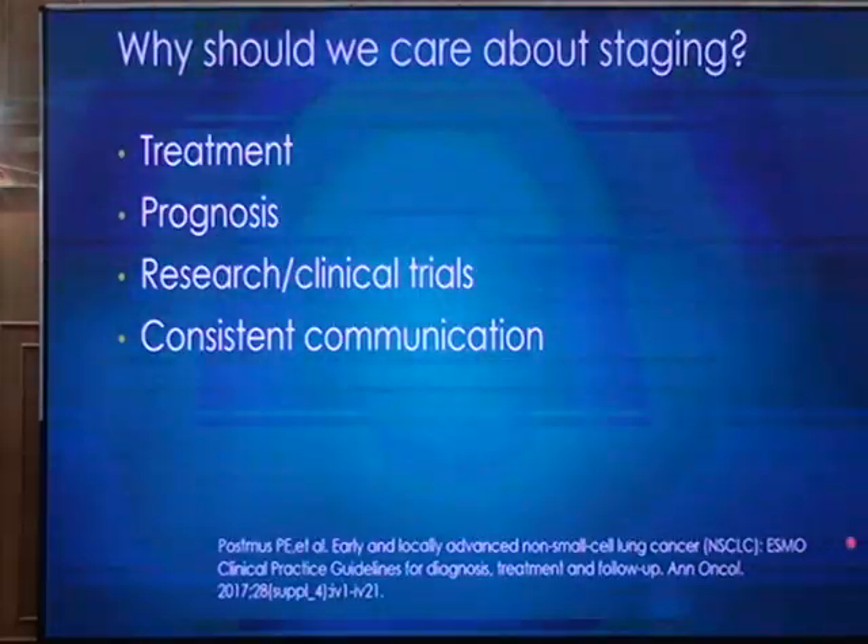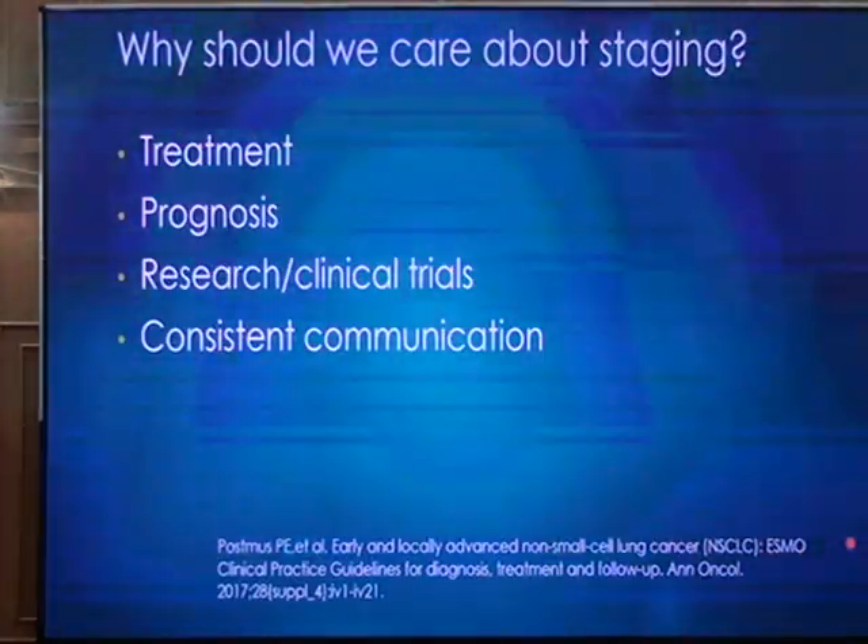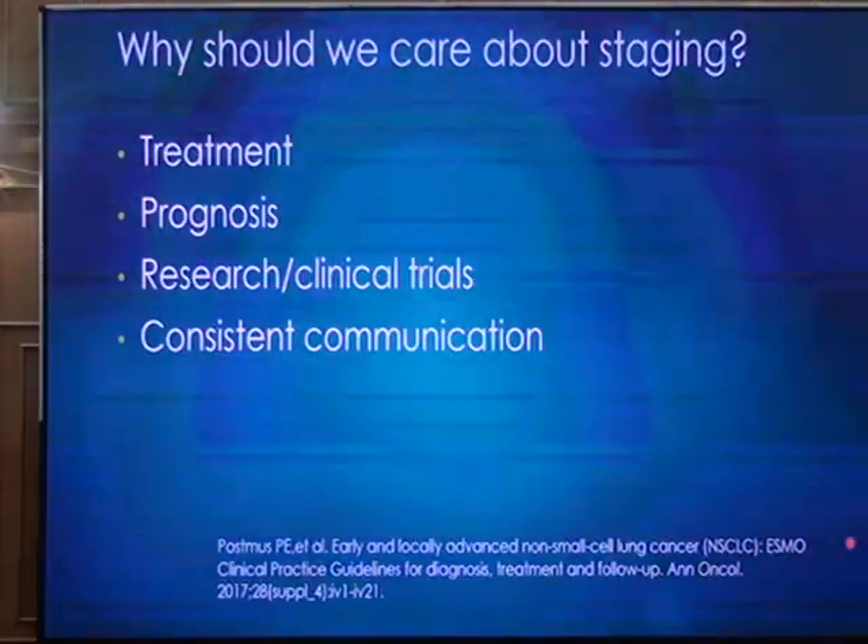Why should we care about staging? Because the treatment of lung cancer depends on the stage of the disease. By knowing the stage of the cancer, we can predict the prognosis — which patient is going to survive for how long. To do any research or clinical trials, it is very important to know the stage of cancer. And more importantly, when you are communicating with different teams across your own hospital or across the world, you need a consistent way to communicate, and clinical staging is the most appropriate way.